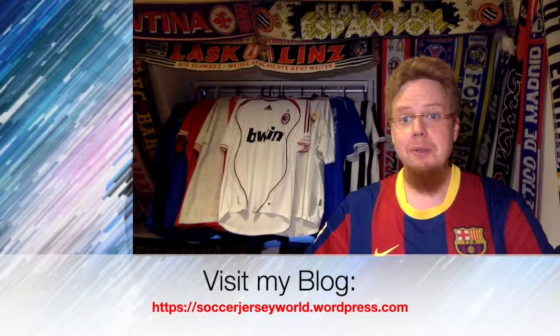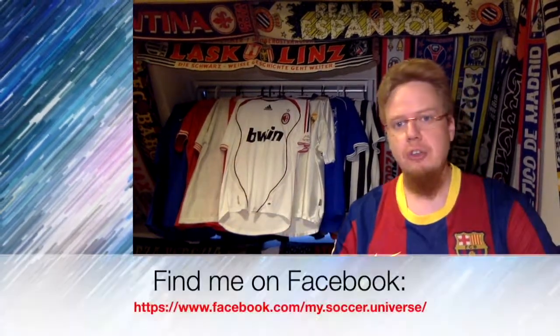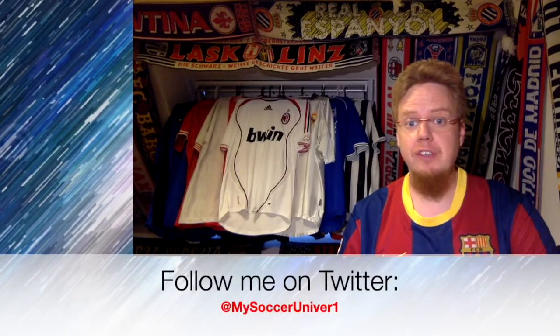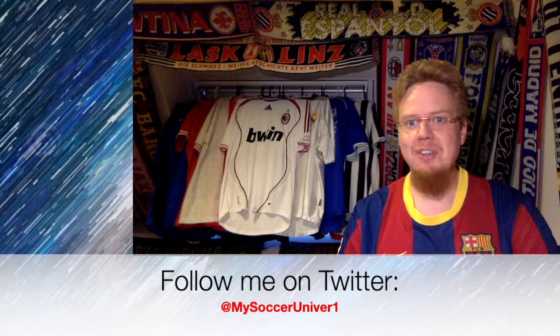Not many jerseys in this video, but we had some really interesting ones and some crazy ones. Let me know what you thought — which ones do you like, which ones don't you, and do you agree with my assessment? Which team's jersey should I get for this group? Maybe Zenit — though I can't really find one around here. Give a thumbs up if you enjoyed this, subscribe to my channel for more videos like these, and I'll talk to you soon. Bye!